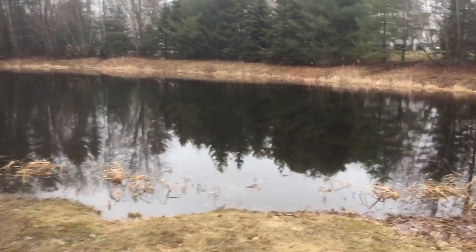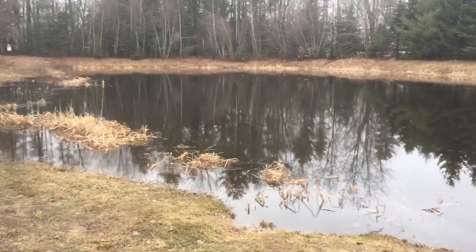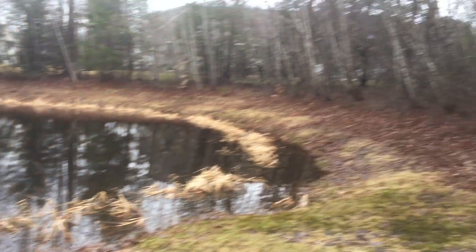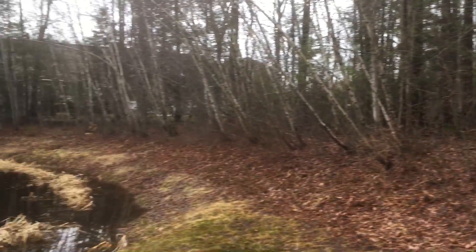Mr. D here, out for a walk and getting some fresh air down by the pond in my neighborhood, doing a little tree ID. Kind of a little bit of a tale to tell here if we look along...